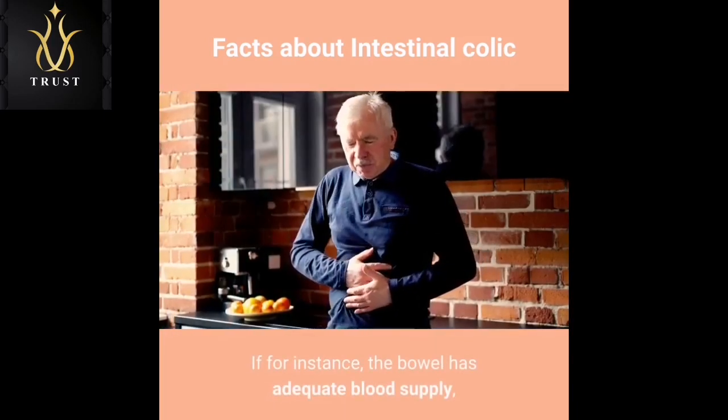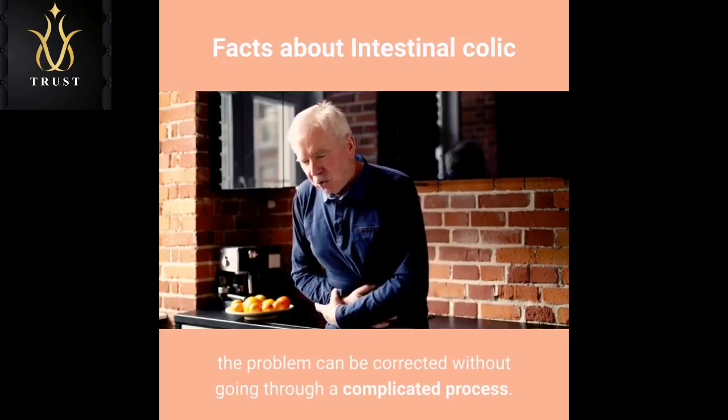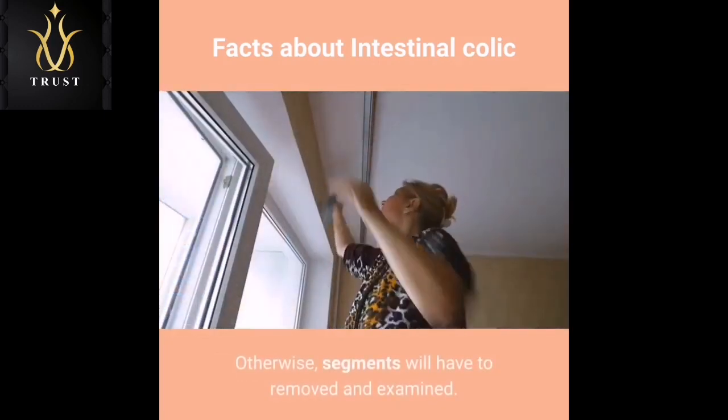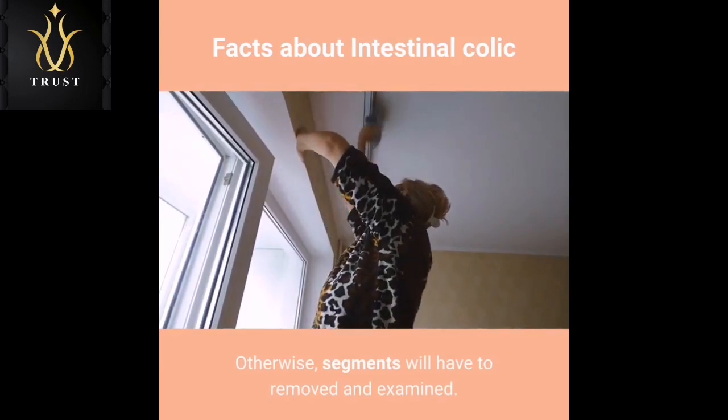If, for instance, the bowel has adequate blood supply, the problem can be corrected without going through a complicated process. Otherwise, segments will have to be removed and examined.